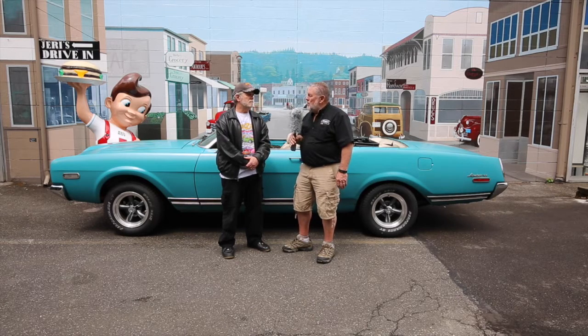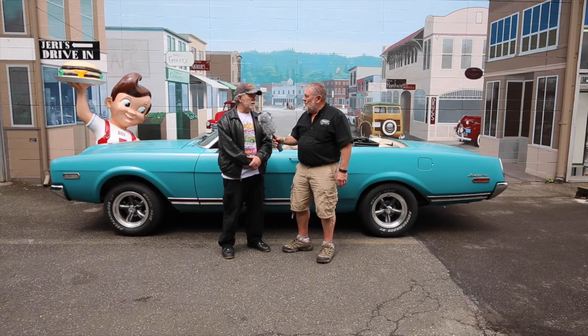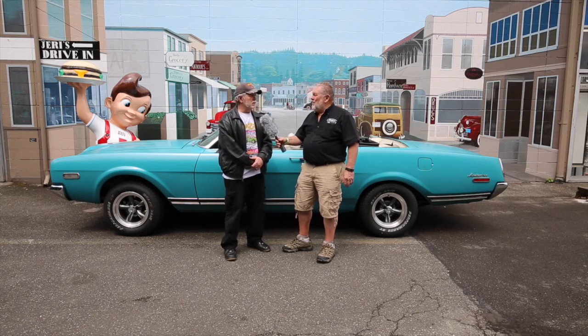Dave, when did you start? We started the planning phase in 1987 and published our first issue in 1988. It's been that long? It seems longer since 1988 was our first issue.